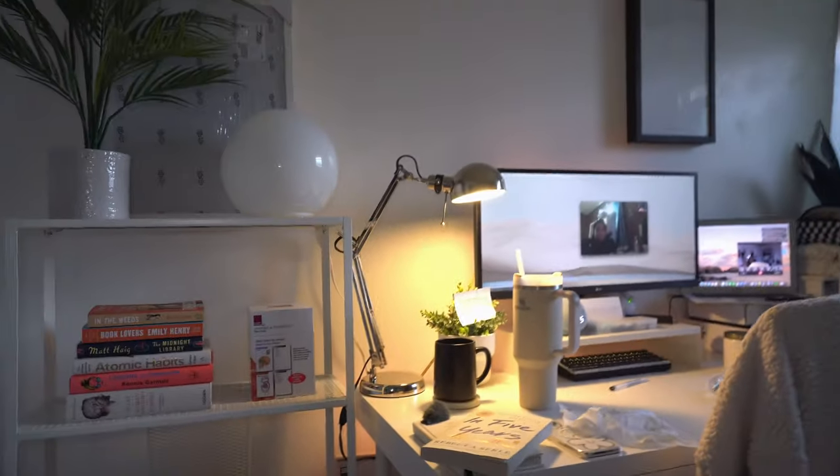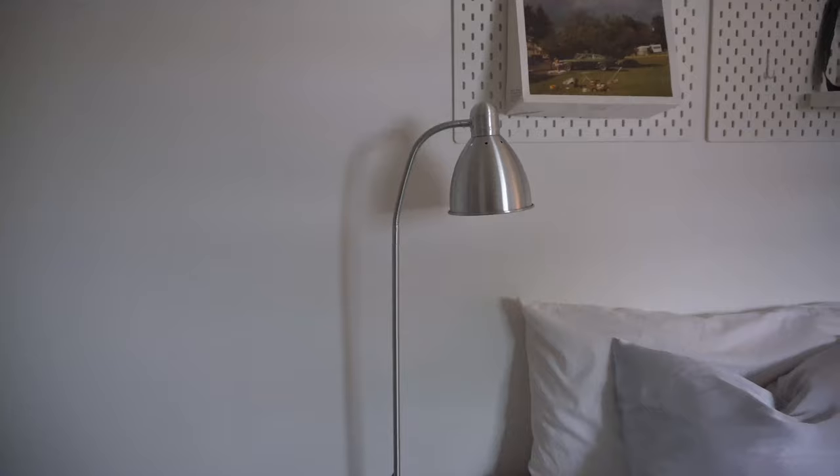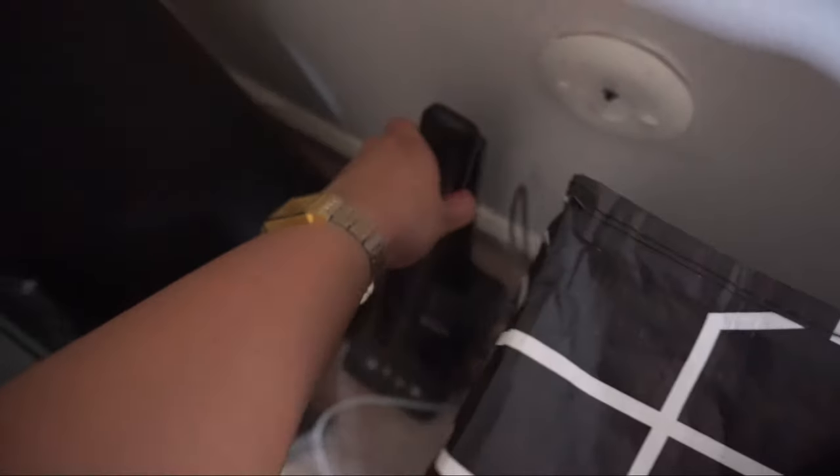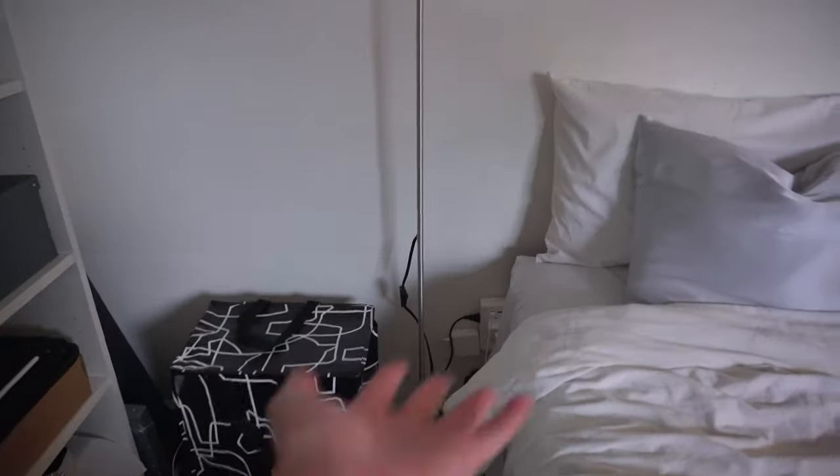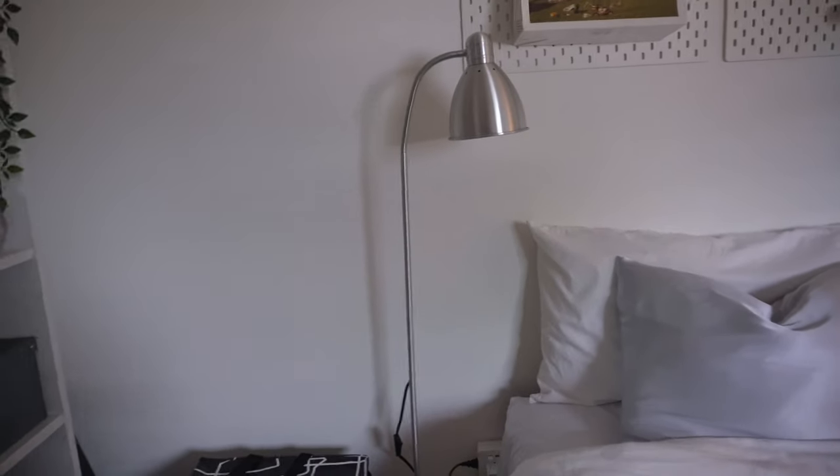I needed a lamp when I read because for the longest time I had a lamp over there — this is my old one right here. Do you know how sad that was? So that was basically my light before, and now I have a lamp dedicated for reading in my bed. Really, really happy about this purchase.